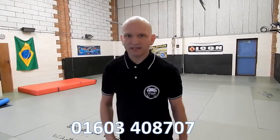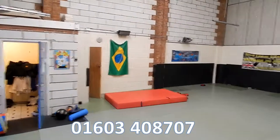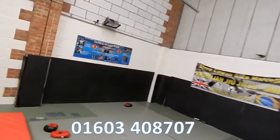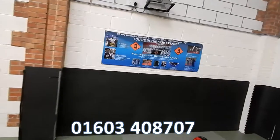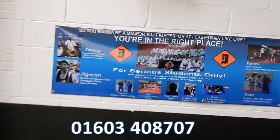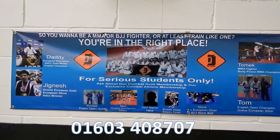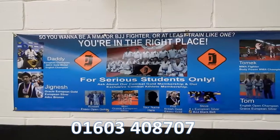I want to show you something else — come on, really quick. Let's walk over this way from the gym. Not sure you're in the right place? Here are guys that have been winning Brazilian Jiu Jitsu and Mixed Martial Arts.